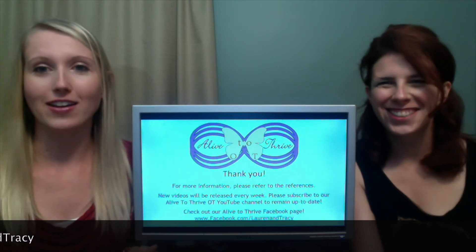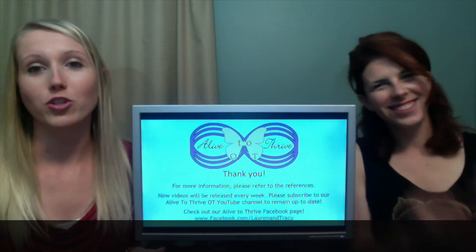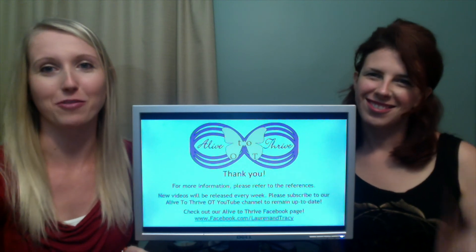Thank you. We're going to sign off. I'm Lauren Lyman and I'm Tracy Schnabel, and we are wishing you physical, emotional, spiritual, and psychological health and wellness. Take care, everybody. Bye.